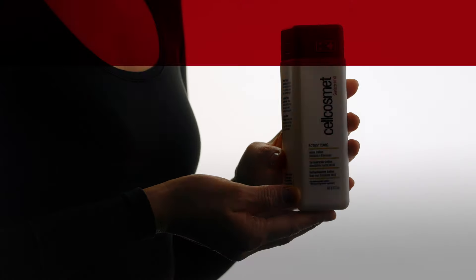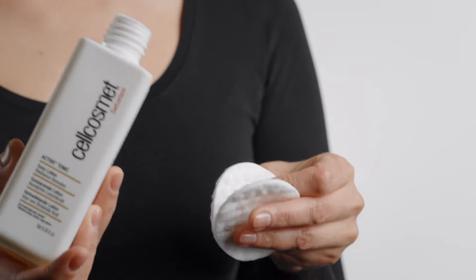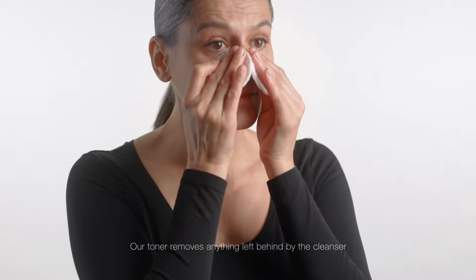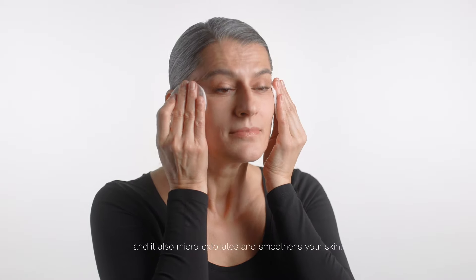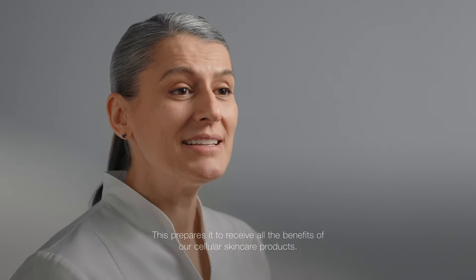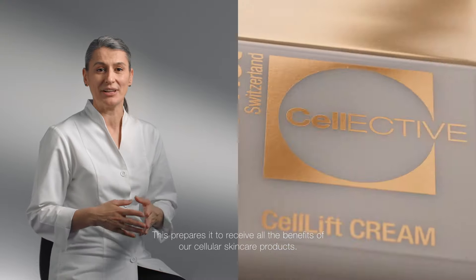First up, the toner. It's the first thing you should apply after cleansing your face. Our toner removes anything left behind by the cleanser, and it also micro-exfoliates and smoothens your skin. This prepares it to receive all the benefits of our cellular skincare products.